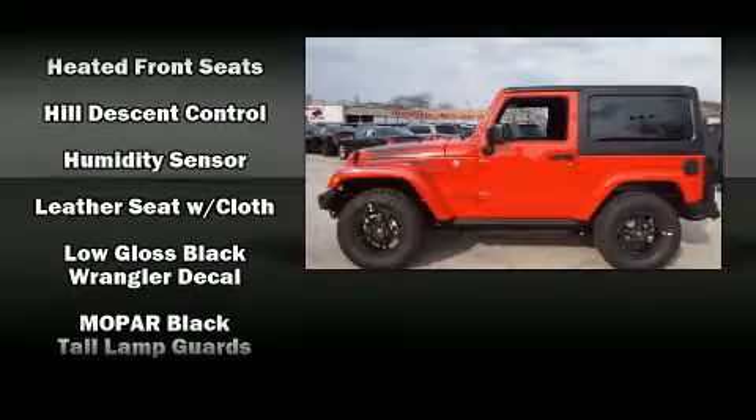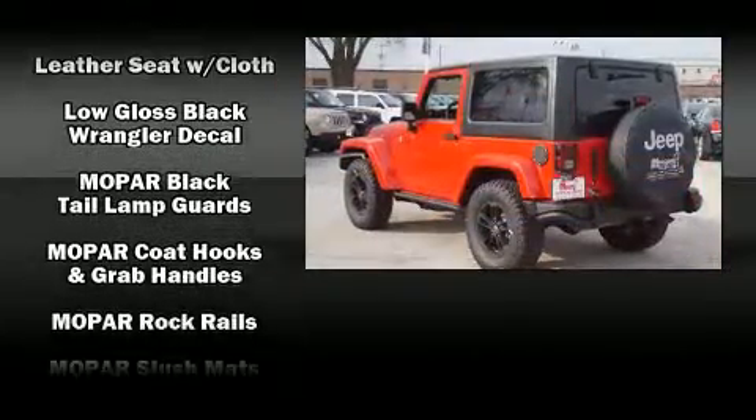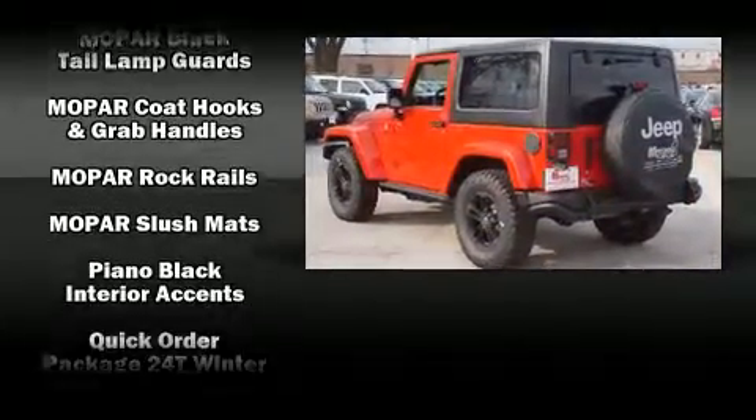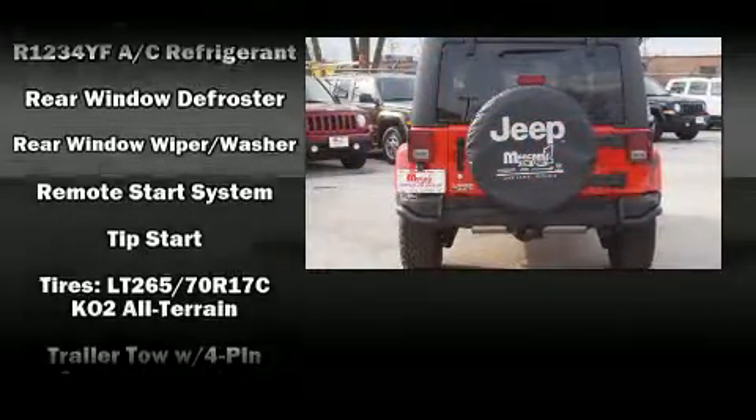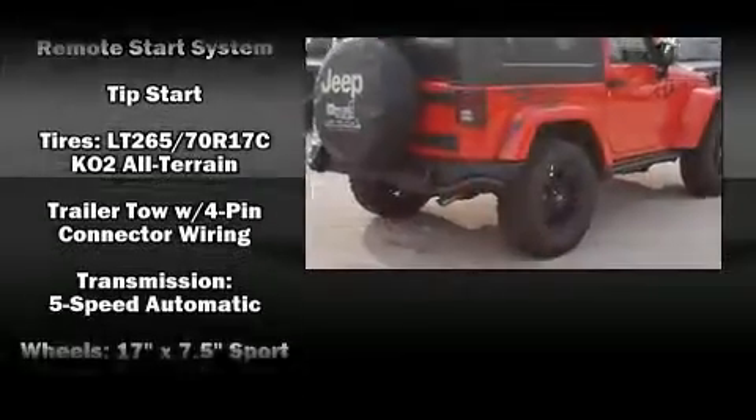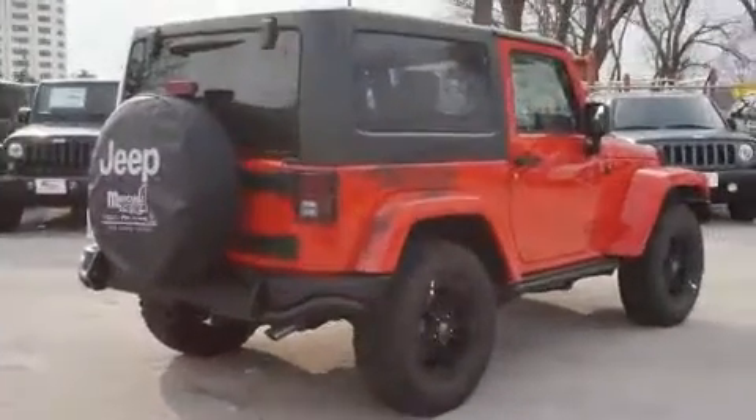Jeep also prioritized safety and security with features such as dual front impact airbags with occupant sensing airbag, integrated rollover protection, traction control, brake assist, a panic alarm, and four-wheel disc brakes with ABS.